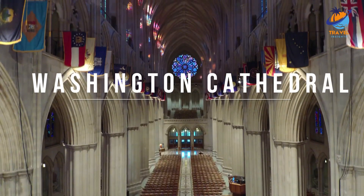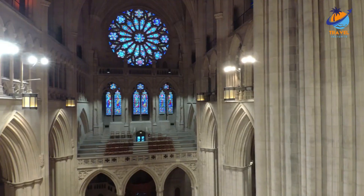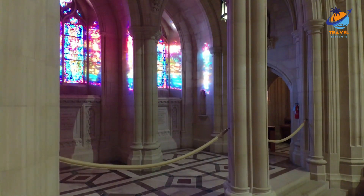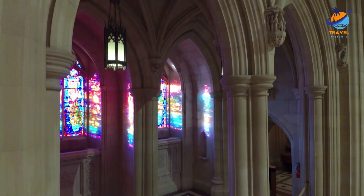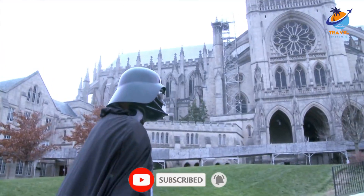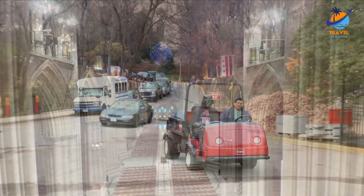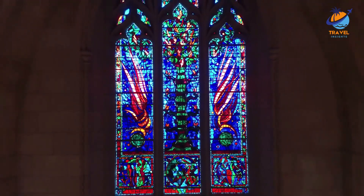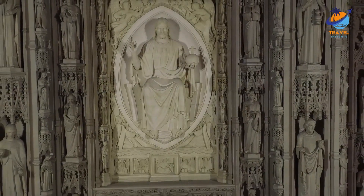Number five: Washington National Cathedral. The US government separates church and state, so it doesn't have a formal national cathedral. Still, if it had one, it would be the Cathedral Church of Saint Peter and Saint Paul in the City and Diocese of Washington — more commonly known as Washington National Cathedral. This neo-Gothic structure is the sixth largest cathedral in the world. Funerals for Presidents Eisenhower, Reagan, and Ford were held here. Worship services are free, but admission is charged to tour the rest of the cathedral.